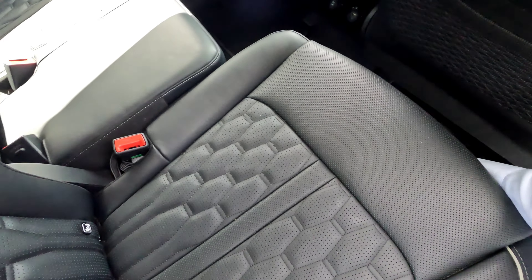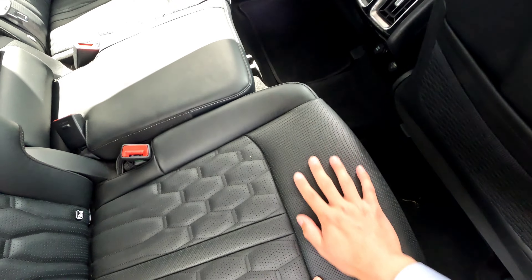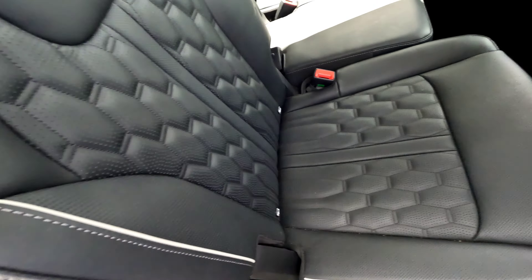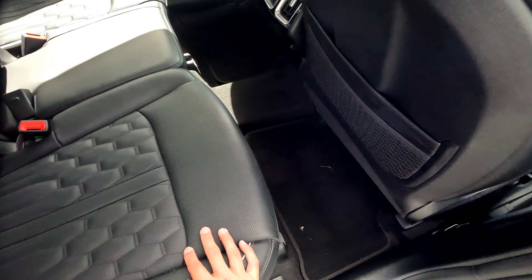The third row seats face backwards. If the second-row passenger accommodates you and moves their seat a little bit forward, then you do have a little more space at the back. Otherwise, the most comfortable sitting position is limited.